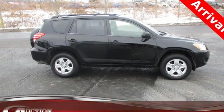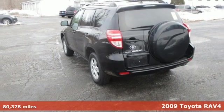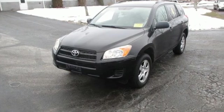It's a 2009 Toyota RAV4. This dynamic, elegant and spacious RAV4 is the right choice for whatever's next. It's well equipped with the features you need.